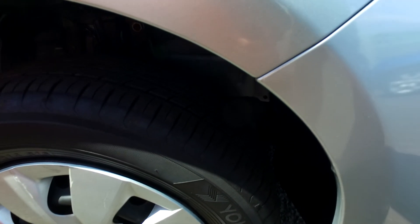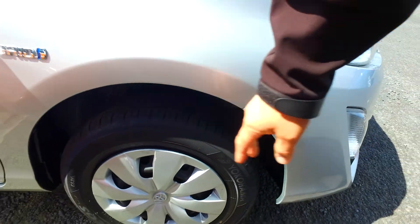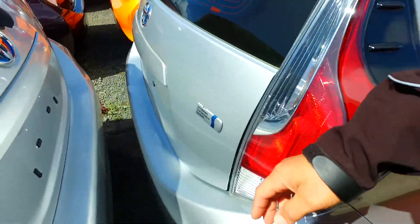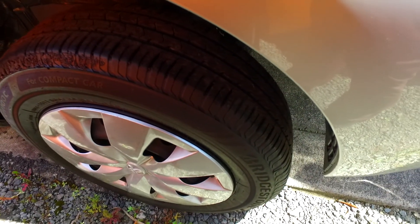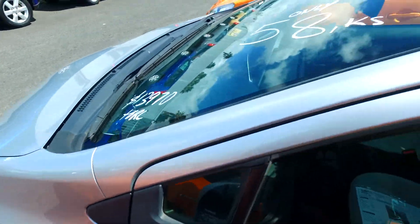The tyre tread is looking pretty damn good actually. I reckon at least 80, maybe 90% on the front right. Same on the back right. Back left — it still actually does have tread too. And the front left — all four tyres have tonnes of tread left.